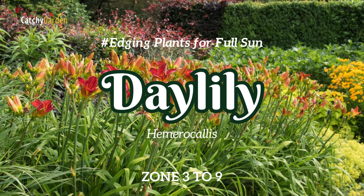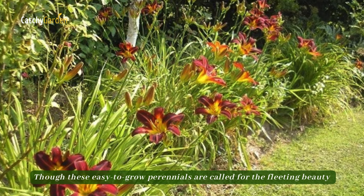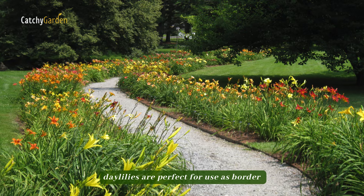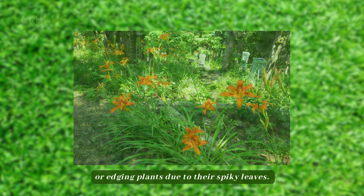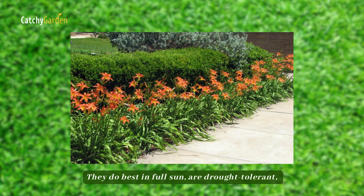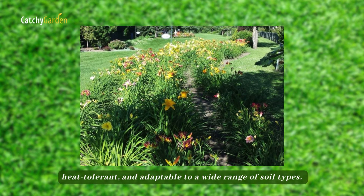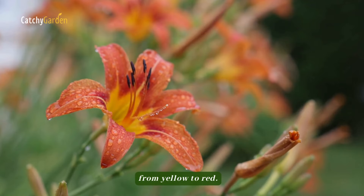Number 6: Daylily. Though these easy-to-grow perennials are named for the fleeting beauty of their trumpet-shaped flowers, daylilies are perfect for use as border or edging plants due to their spiky leaves. They do best in full sun, are drought-tolerant, heat-tolerant, and adaptable to a wide range of soil types. Diversify your plantings to get a spectrum of hues, from yellow to red.